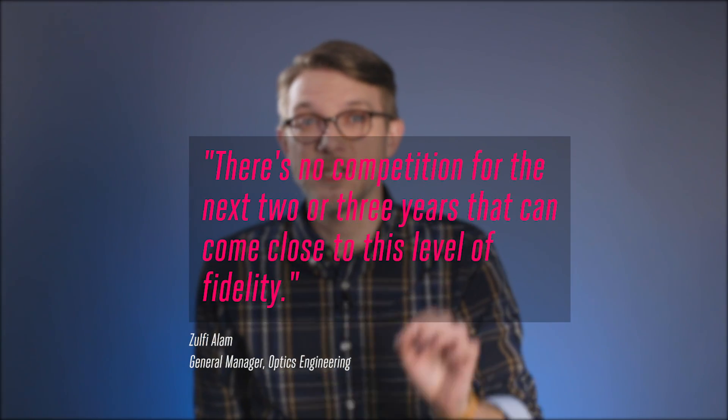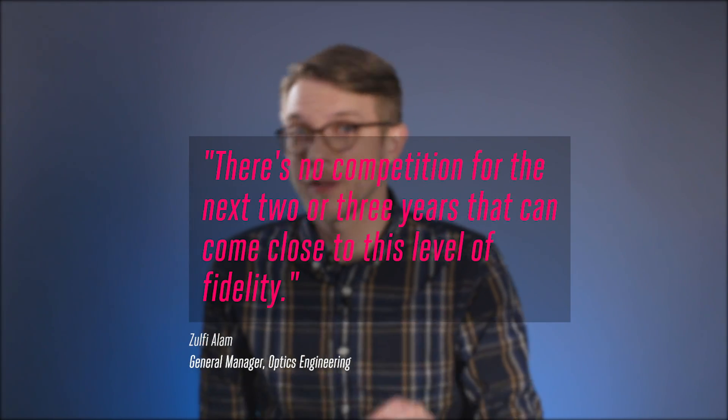Microsoft is thumping its chest about this technology, too. Here's a quote: "There is no competition for the next two or three years that can come close to this level of fidelity." Yeah, they believe in it.